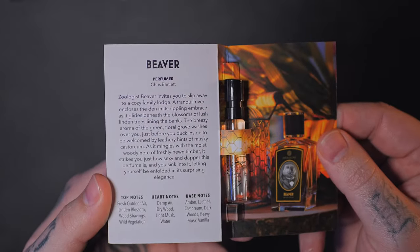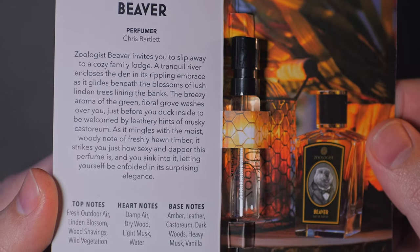The first one up we're gonna start with is Beaver. I'm gonna show you the inside. I'm not gonna read the information to the notes, but if you do wanna see that, you can pause the video at any time. Okay, here comes Beaver.